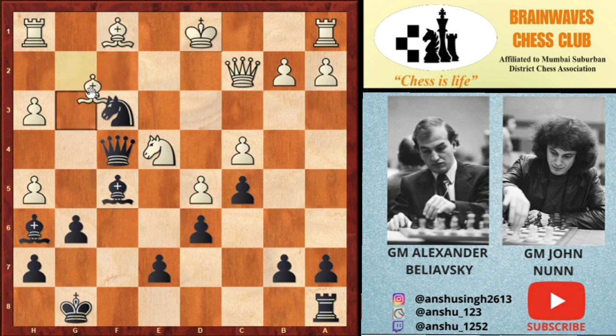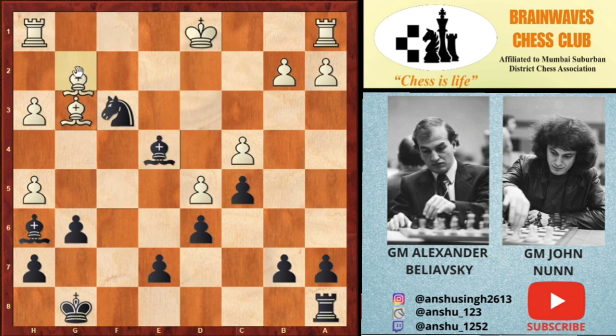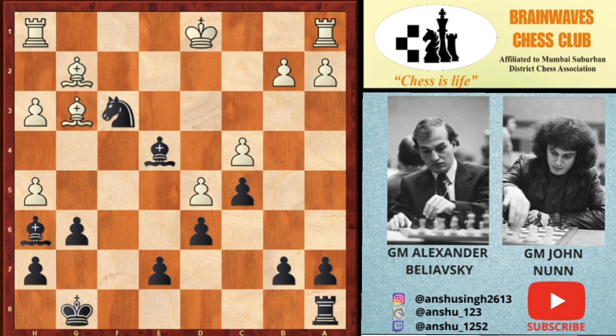The best move for white is Bg3, because after Qxe4, Qxe4, Bxe4, and Bxg2, white is an exchange up and there are no more threats on the white king. This should have been a better continuation, but in the game Ne2 was played instead of Nf3.